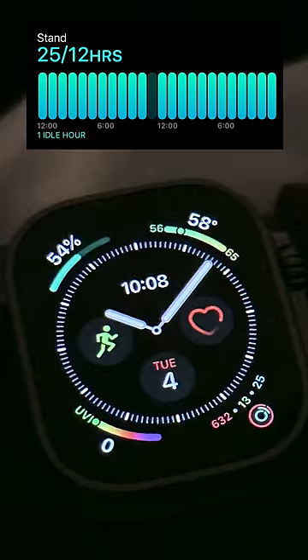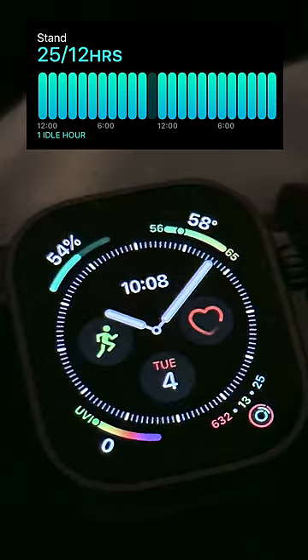22, 23, 24 — and then moment of truth, this is what 25 stand hours looks like. Confirmed, it works. I'm so tired.